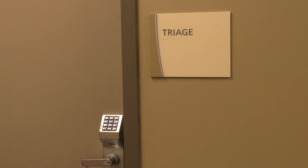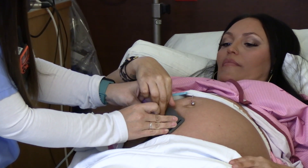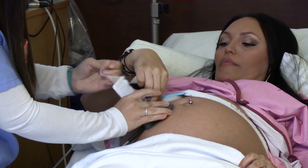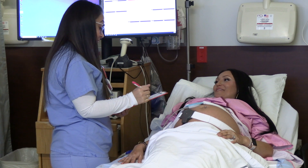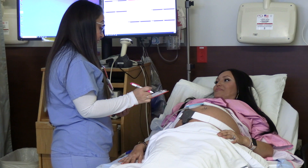If you think you are in labor, you'll begin your journey with us here in our triage area. A nurse will apply some monitors to your belly to monitor your contraction pattern and your baby's heart rate. Your nurse will also check your cervix or see if your bag of water has broken. This is how we determine whether you're in labor.